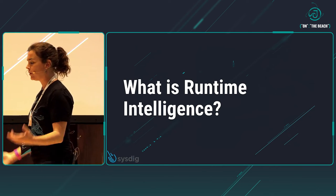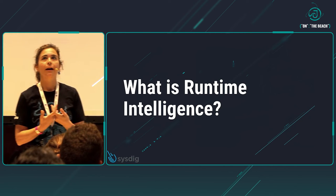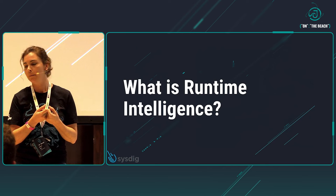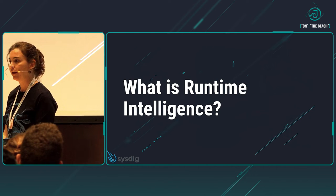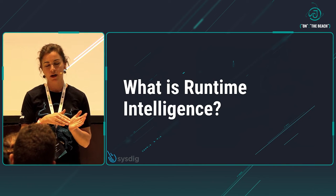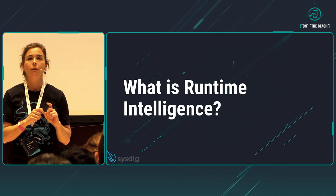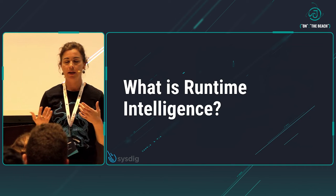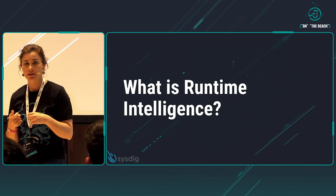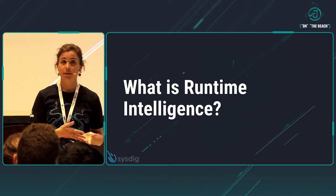An easy definition would be that runtime intelligence is a technique that gives intelligence knowledge about the software, workload usage, and how it's managed in the runtime space. A more formal definition would be that runtime intelligence refers to the techniques and managed services that collect, analyze, and present software usage patterns and practices. With all that information, we can solve many use cases such as monitoring, predicting, software engineering, and vulnerability risk as well.